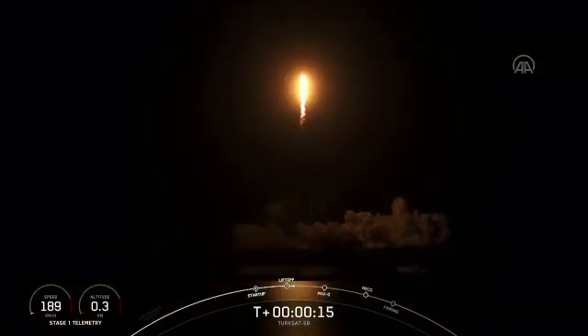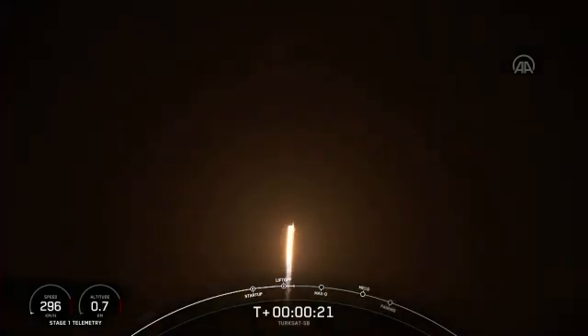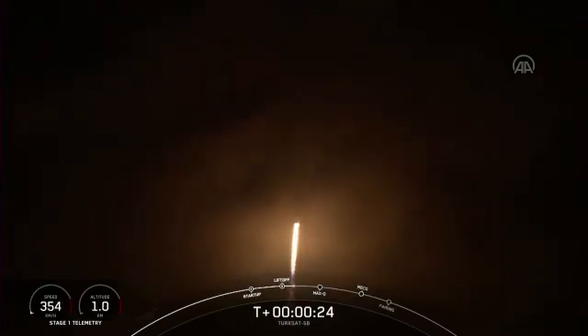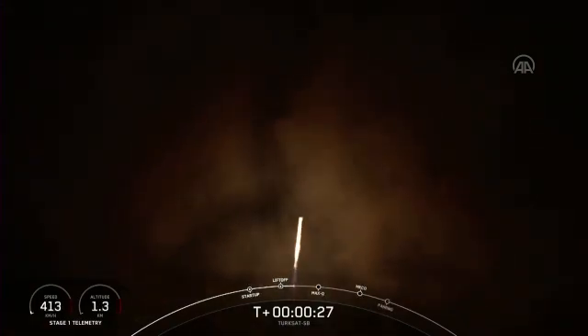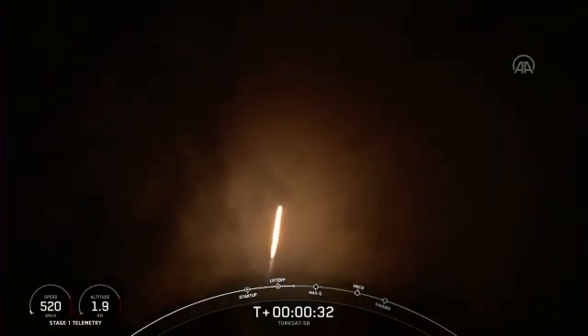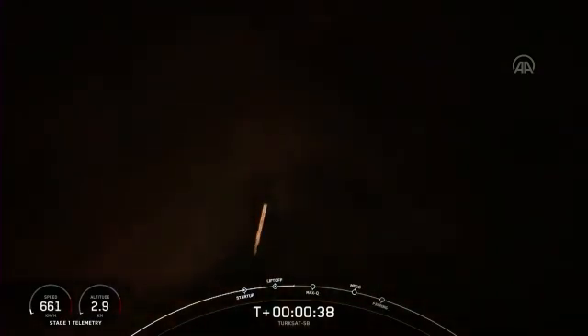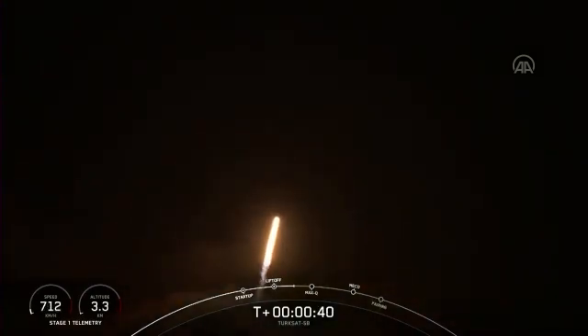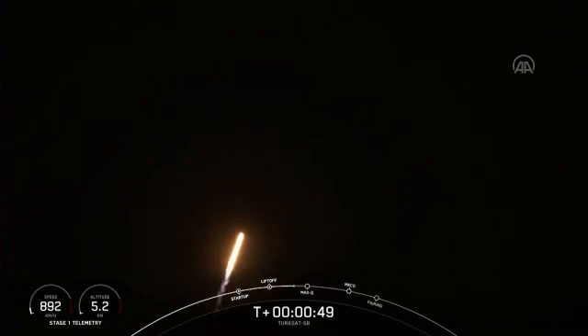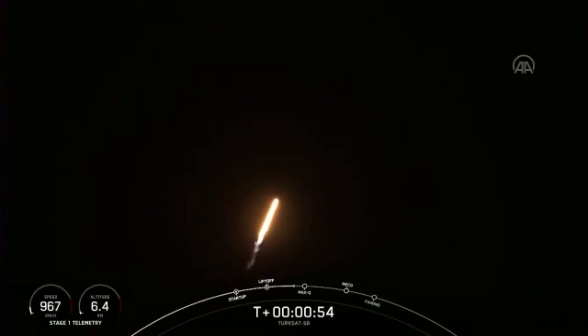Pitching downrange. Tank on, chamber pressure's nominal. T-plus 40 seconds. Falcon 9 has successfully lifted off from SLC-40 at Cape Canaveral Space Force Station, carrying the TurkSat-5B satellite to geosynchronous transfer orbit. We've throttled down in preparation for maximum dynamic pressure. We're in the throttle bucket.